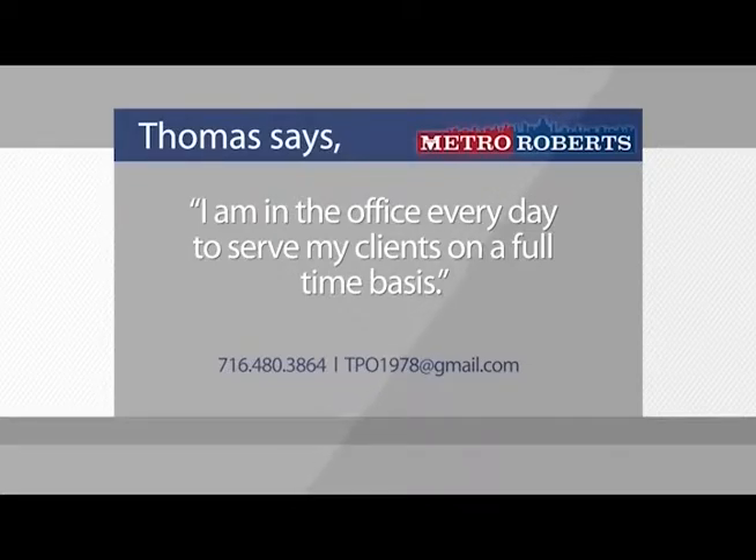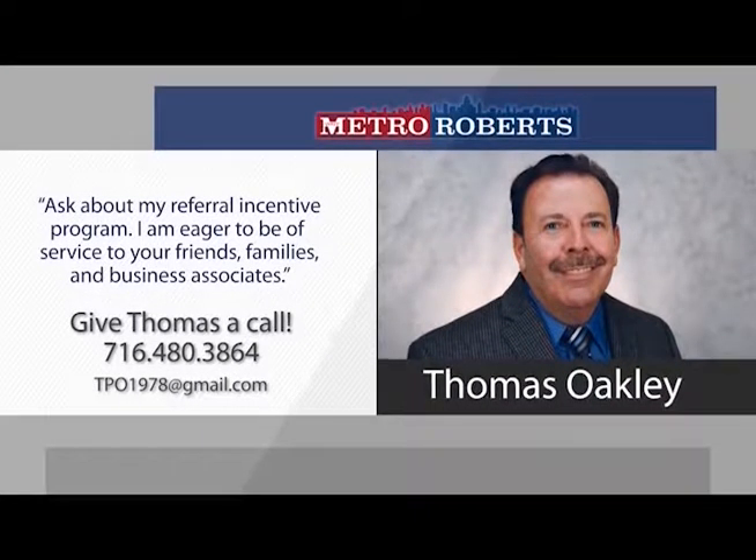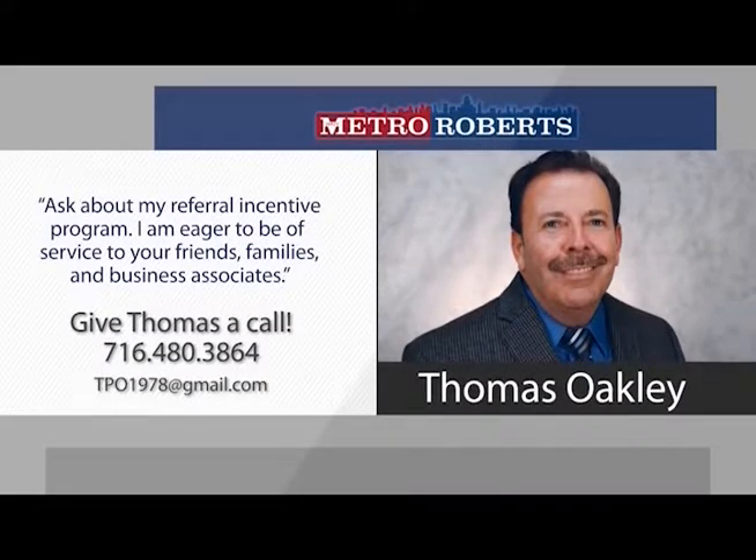Tom says: 'I am in the office every day to serve my clients and customers on a full-time basis. Ask about my referral and sender program. I am eager to be of service to your friends, family, and business associates.' If you're looking for an experienced agent with proven results, call Thomas Oakley today.